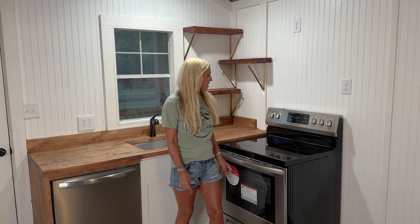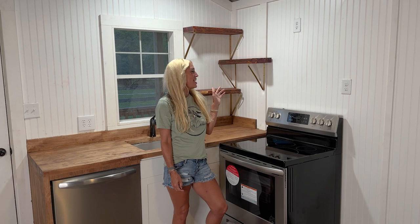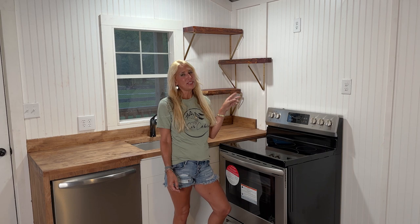We also like to incorporate some sort of live edge and open shelving. This live edge is cedar, and cedar is one of the most durable woods and one of my favorites for all the different color variations.